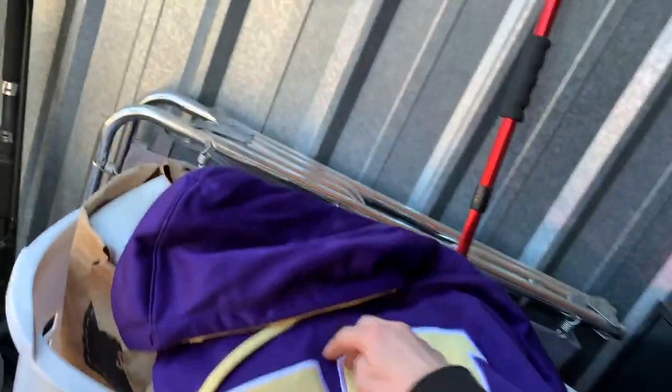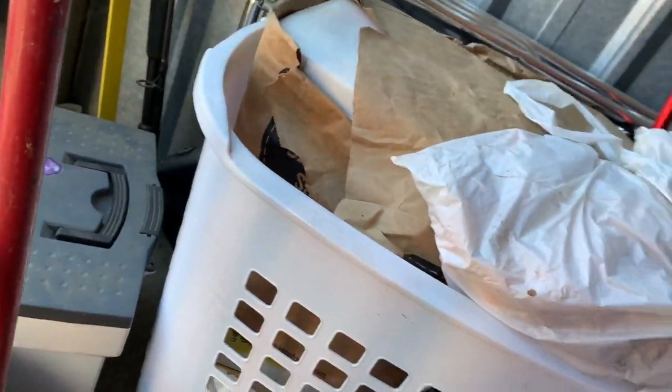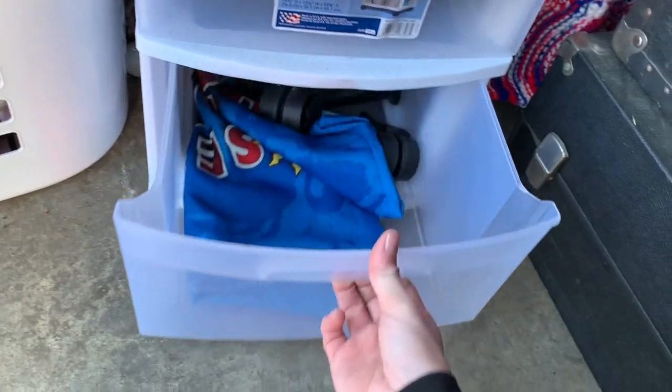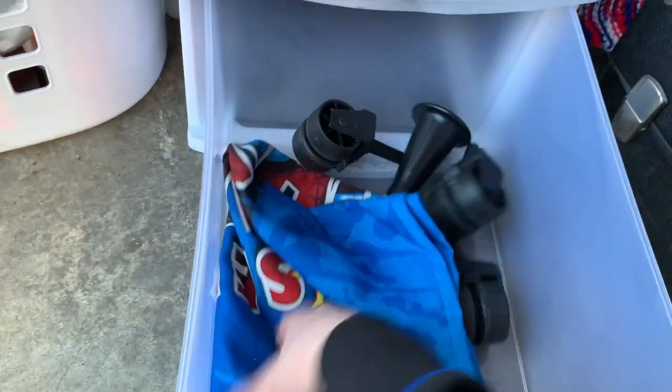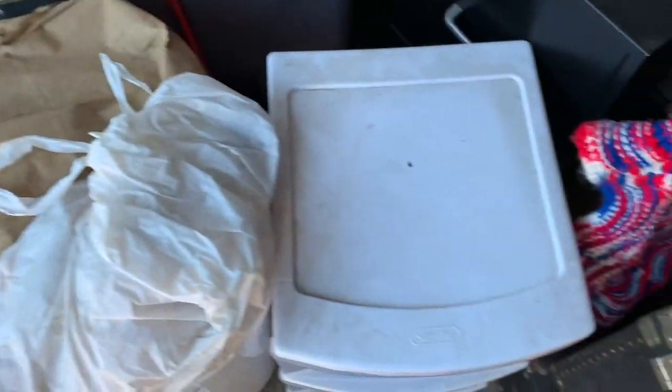Let's see what's in this drawer. There's a sweatshirt — it's a nice one. What size is it? 2XL — sweet! It's like brand new. Oh, then I just got dust on it. Nothing else in here, just wheels.